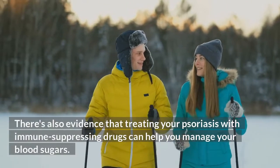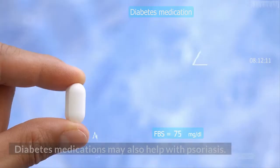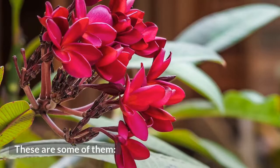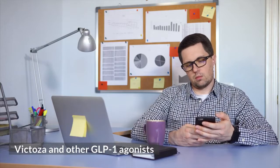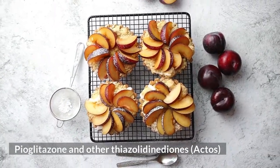There's also evidence that treating your psoriasis with immune-suppressing drugs can help you manage your blood sugars. Diabetes medications may also help with psoriasis. These include: Metformin (Glucophage, Riomet); GLP-1 agonists such as Victoza; and thiazolidinediones such as Pioglitazone (Actos).